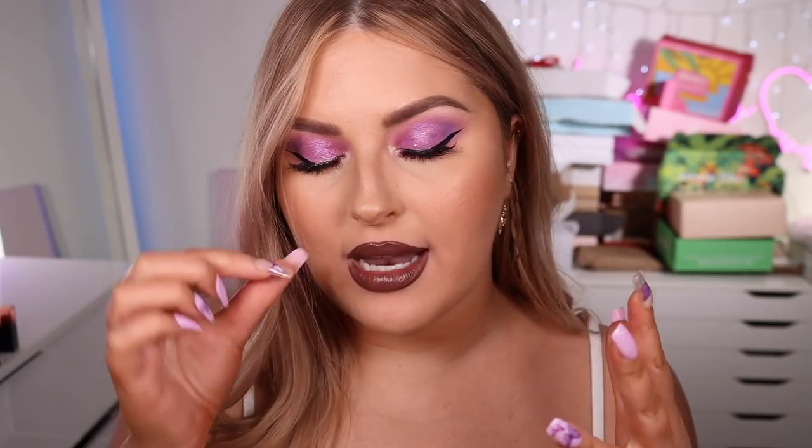Thank you so much for watching! If you enjoyed this lip swatch video please thumbs up — thumbs up for the pain, because my lips hurt! Let me know what ranges you'd like to see next. I'm thinking about doing a MAC lip combination swatch video similar to the end of this one, trying different combos of lip pencils and lipsticks that are really popular right now. I've also got the P Louise Lip Bases which I really want to try for a lip swatch video. Let me know what you'd like to see first — talk to you guys in my next video, bye!